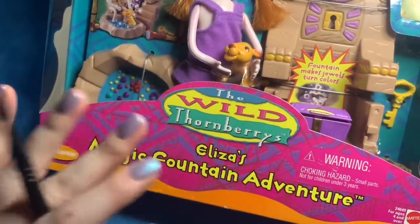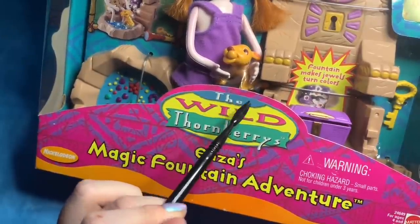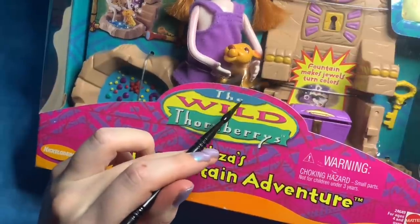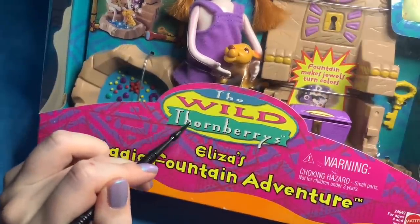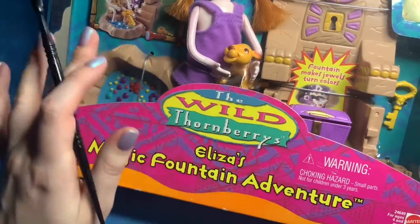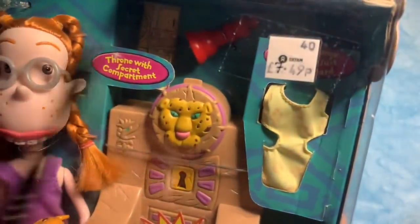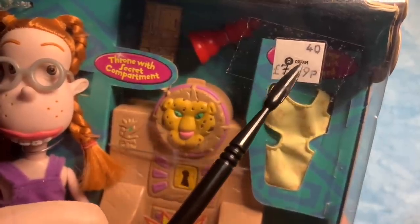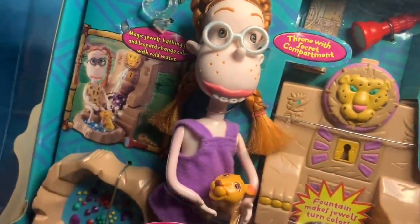Hi guys! So today we have a super — I'm so excited to film this video — it is the Wild Thornberrys figurine. I managed to find it in a local charity shop for £7.49 from an Oxfam, and as soon as I saw it, oh my gosh, I was in love.